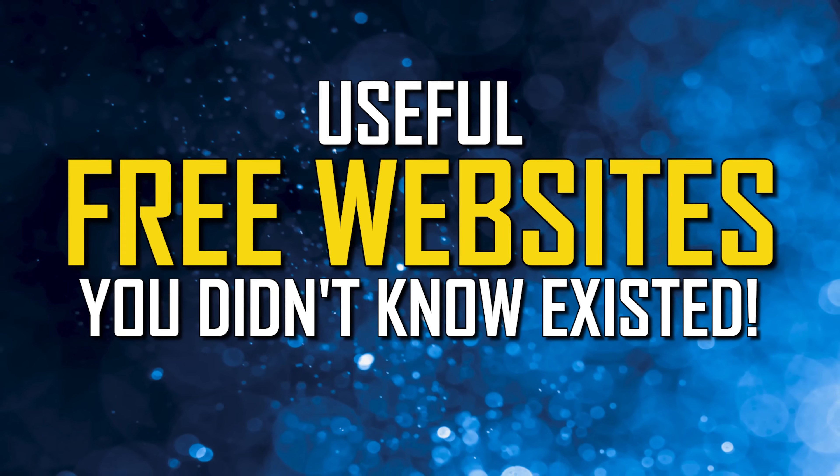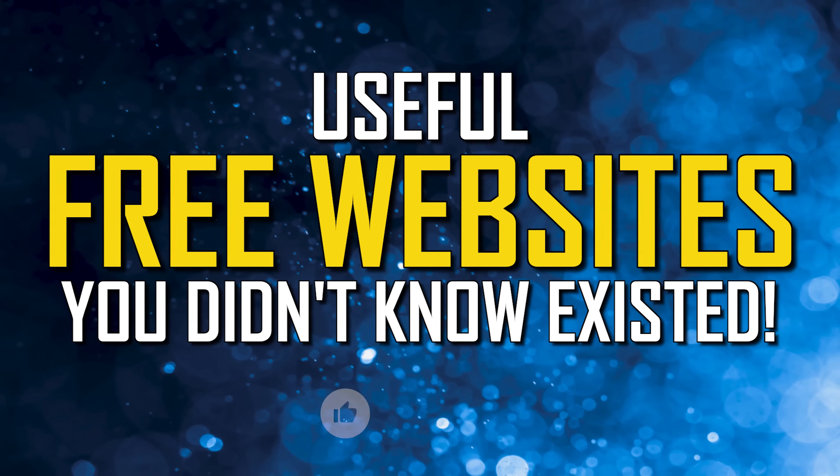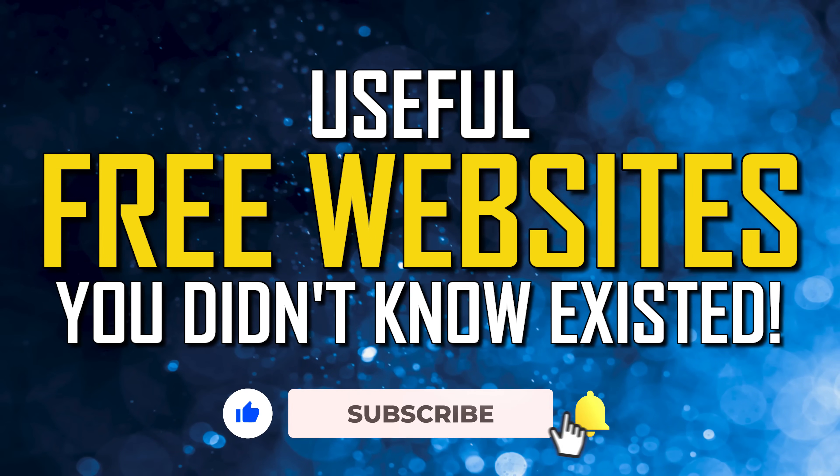Howdy folks, welcome back to our useful website series. Coming up, I'll show you 10 useful websites in various categories, never before seen on this channel, that you probably did not know existed. Best of all, they're all free to use. Let's get started.